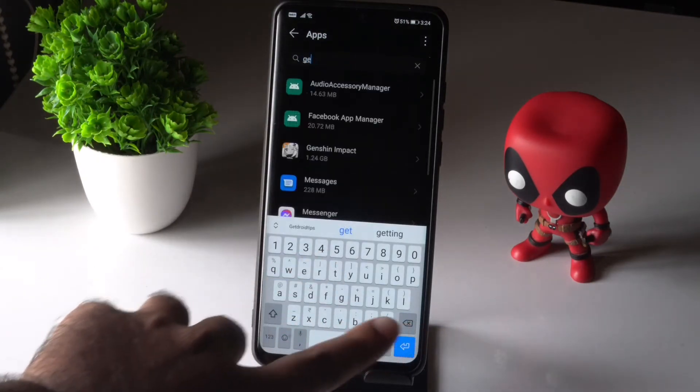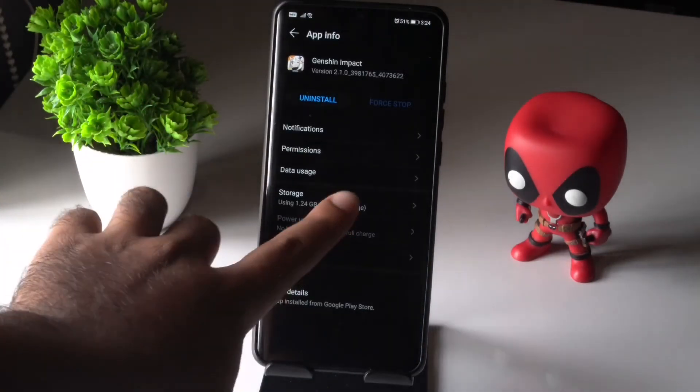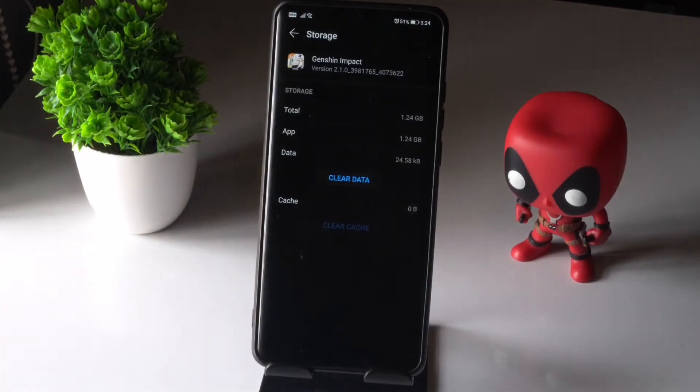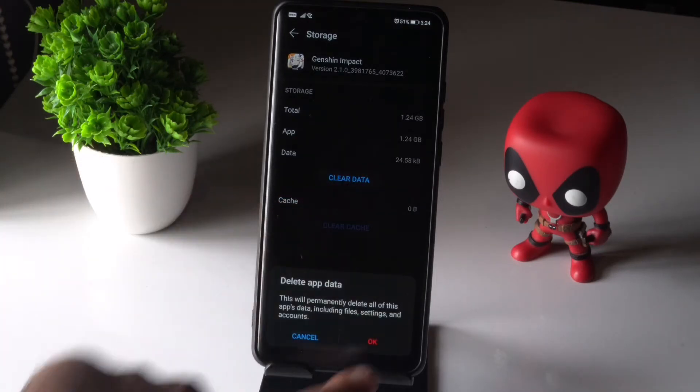You can scroll down and navigate to the app. Select this app, then select Storage. There are two options: clear cache as well as clear data. You have to go for both. I've recently done clear cache, so now I have to go for clear data — go for OK.